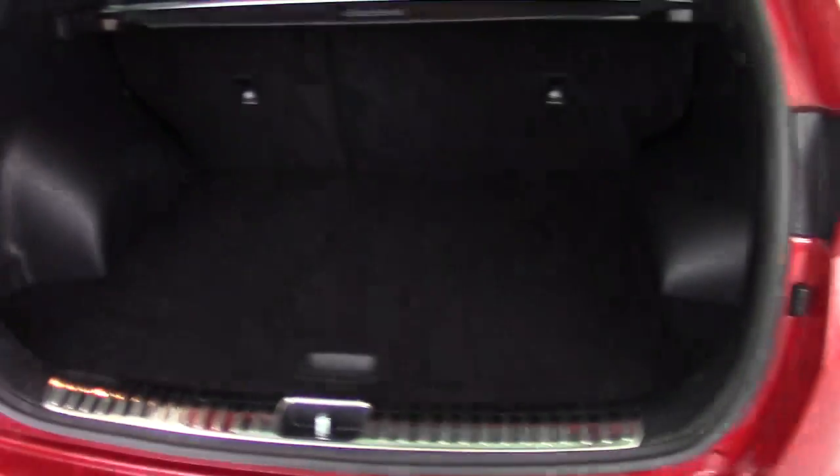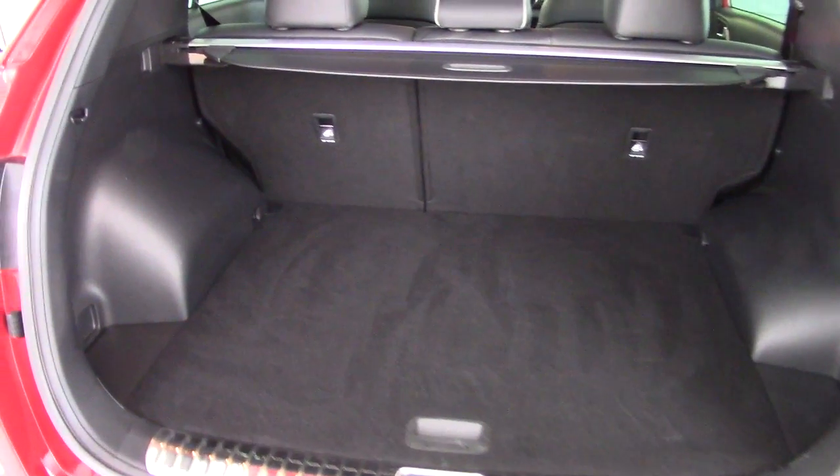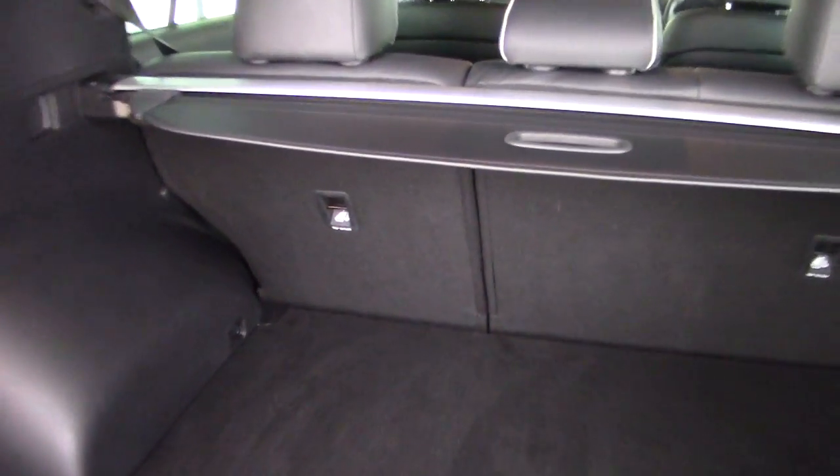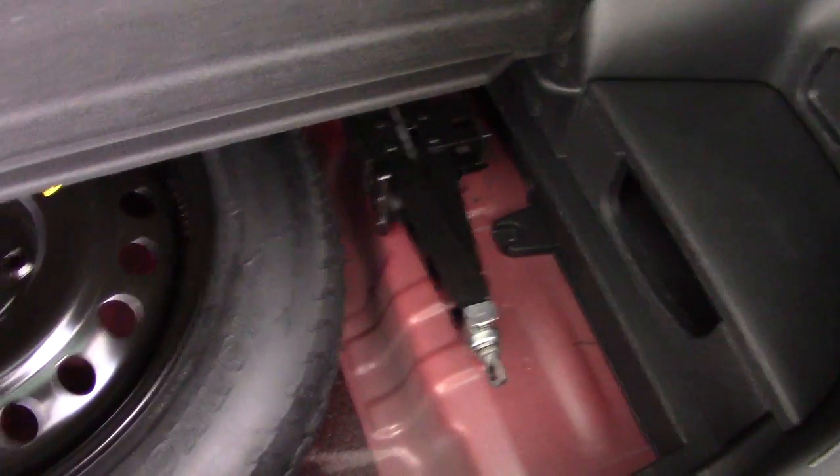Let's have a look in the boot. There's a very good-sized boot in the Sportage. It's got split-folding rear seats, plus a retractable load cover. There's plenty of space in here, and underneath the boot floor we've got the spare wheel, jack, and all the tools you would expect to find.